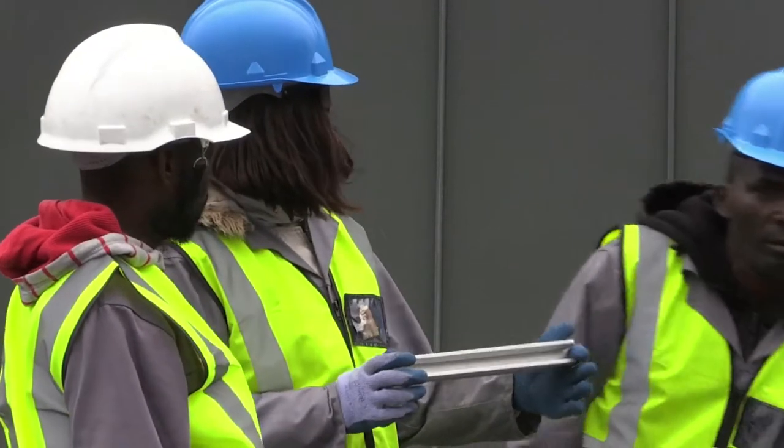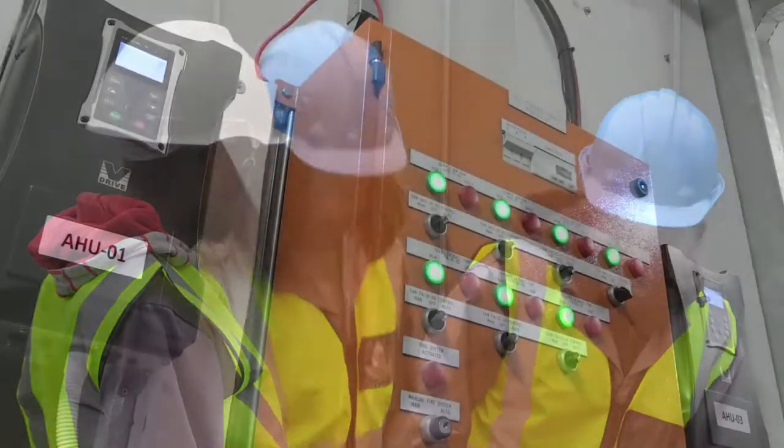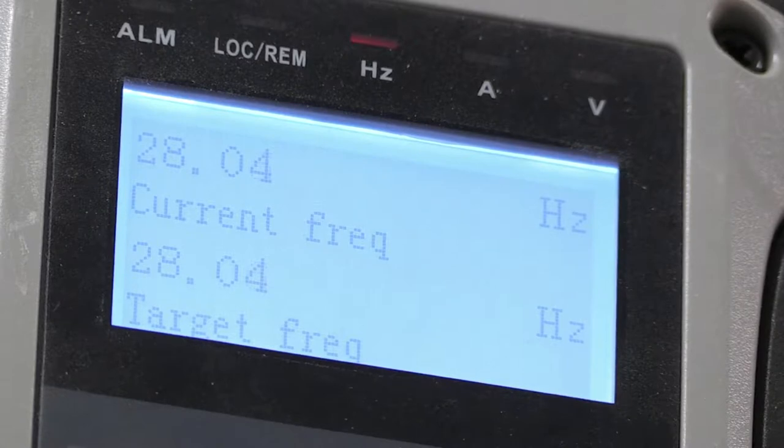The technologist supervises technicians involved with the installation. Once the installation is complete, the technologist performs testing and commissioning procedures and ensures that the installation meets statutory requirements.